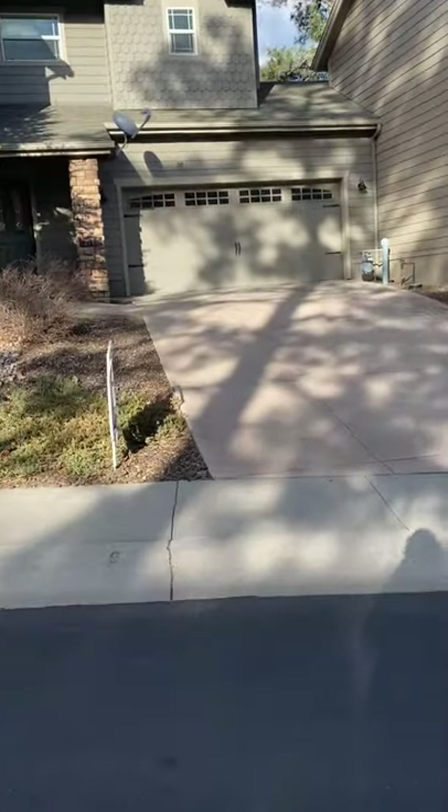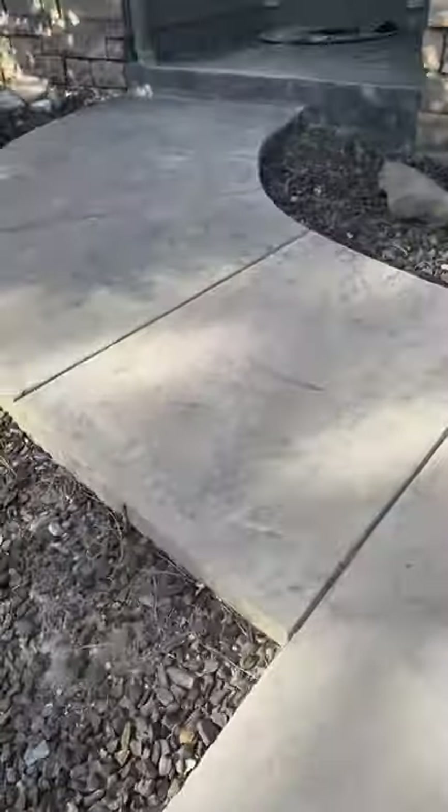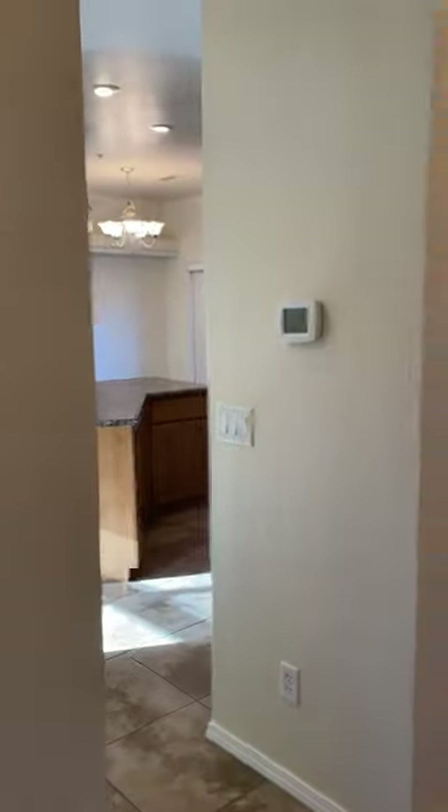Take a look inside. The driveway is stamped concrete, it's really nice. The front entrance has a closet, and directly to the right is the garage — a nice large two-car garage.